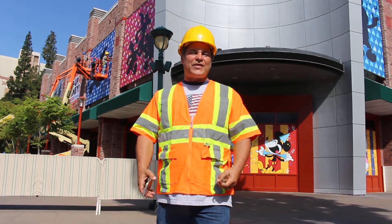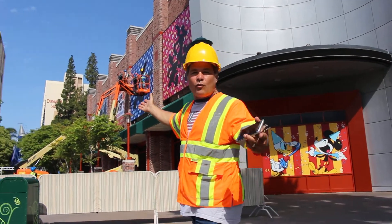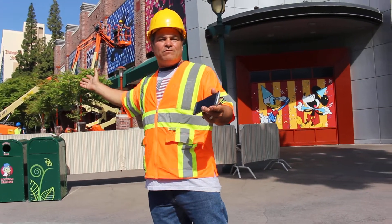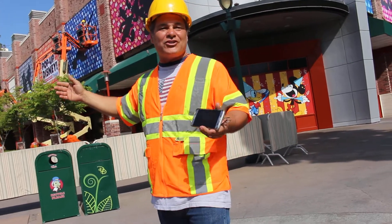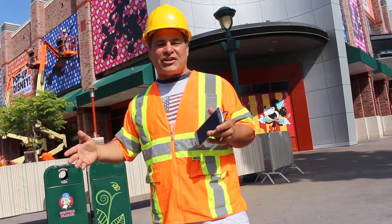Hey everybody, Brett here with Ackland Media Frames. We are on location downtown Disney in Southern California. Our crews have been out here all week installing and they're opening a brand new media center for social media and all kinds of good stuff, but the part I wanted to show you is Ackland Media Frames' service department in action.